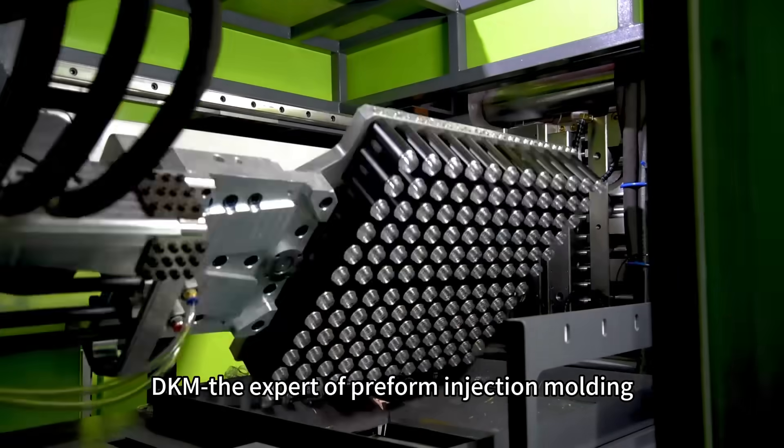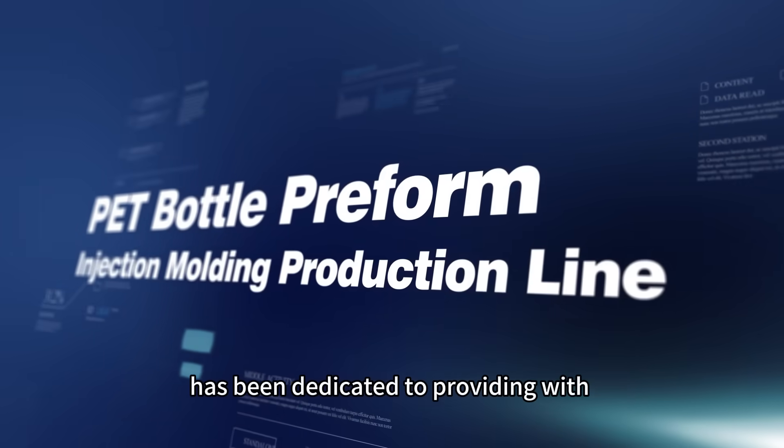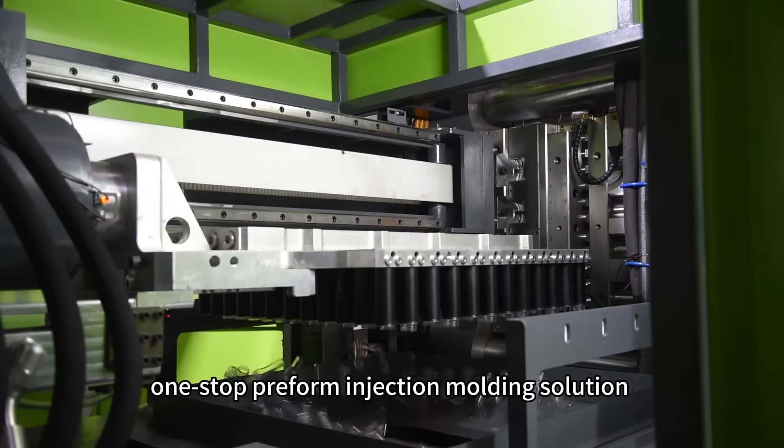DKM, the expert of preform injection molding, has been dedicated to providing a one-stop preform injection molding solution.